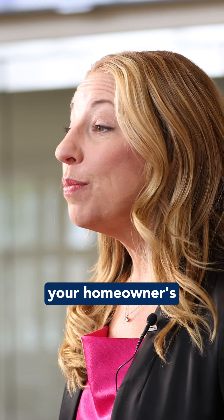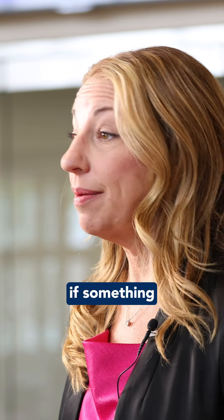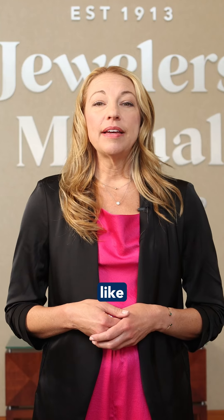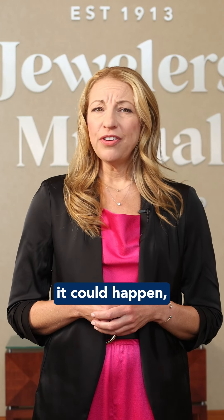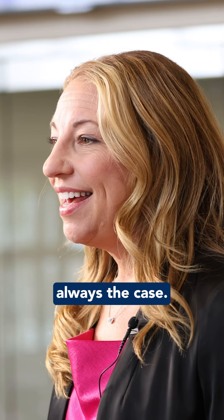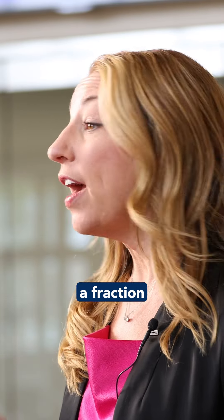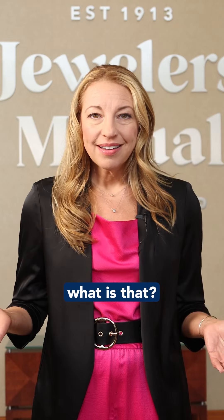You're probably thinking your homeowner's or renter's insurance would cover your ring or other valuable jewelry if something happened to it. Things like disappearance or natural disasters. It could happen — tornadoes are a thing — but that's not always the case. Sometimes it just covers a fraction of your jewelry, as if anyone could actually wear a fourth of an engagement ring. I mean, what is that?